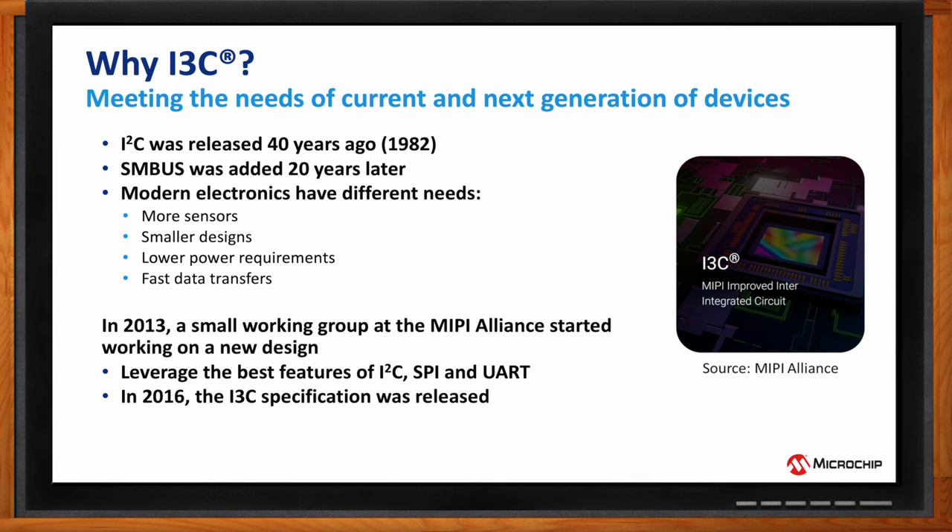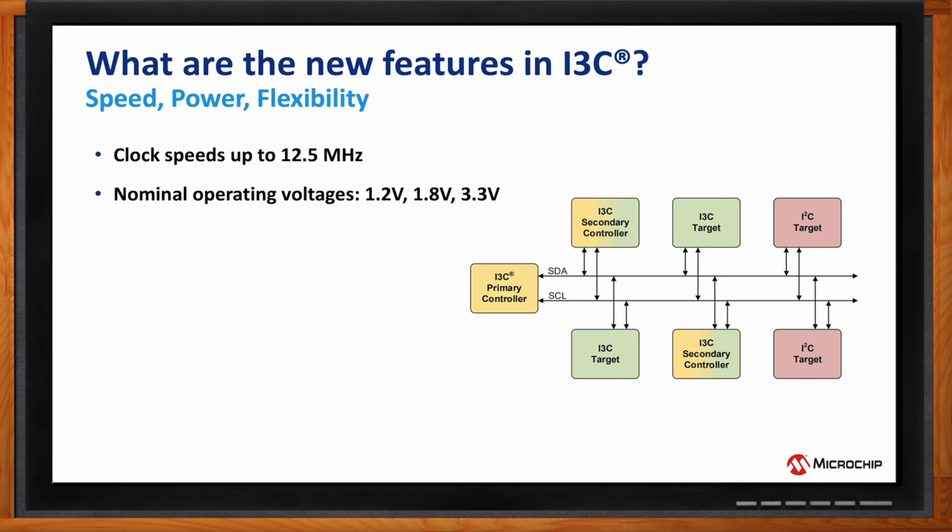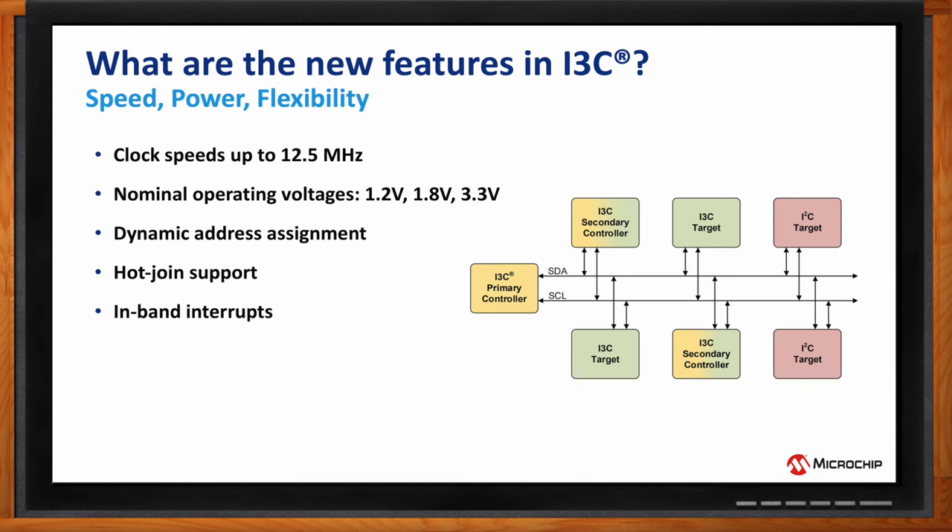The new features fall into three main buckets: improvements in speed, power consumption, and flexibility. In terms of speed, the I3C clock can now operate up to 12.5 MHz. For power, I3C adds an additional operating voltage down at 1.2 volts. For flexibility, controllers can now dynamically assign addresses to devices on the bus, enabling hot join support, in-band interrupts, the ability to reset all or individual targets, and built-in error detection and recovery.